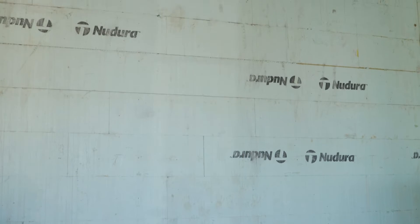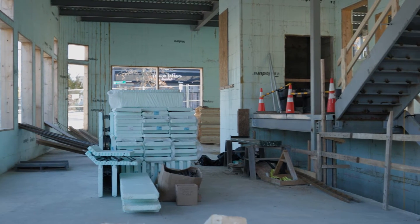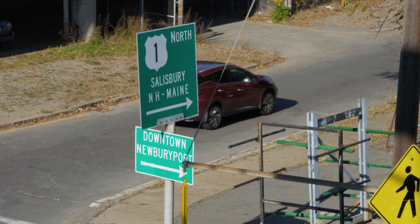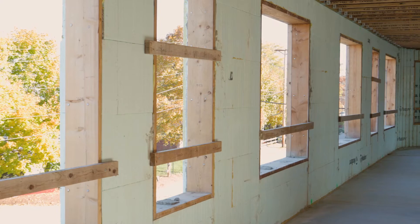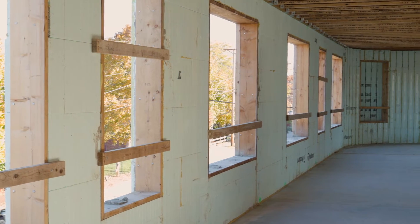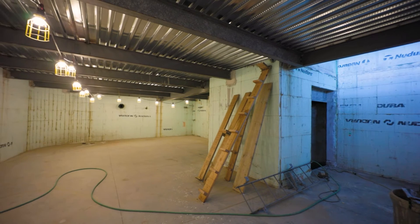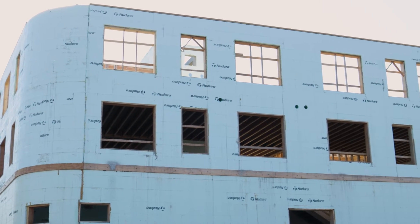Obviously the storm resistance and disaster resilience qualities of the New Dura were a big play being in downtown Newburyport. The town is really trying to be energy efficient, so they really liked the idea of using New Dura insulated concrete forms. The energy efficiency that it delivers once the product is finished is hard to match with conventional products.